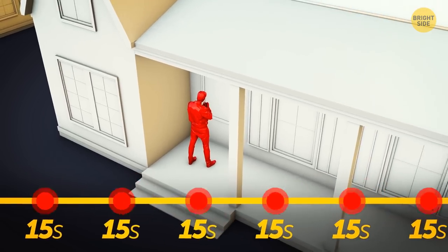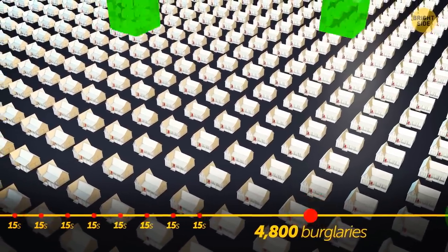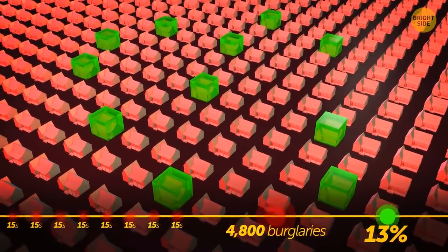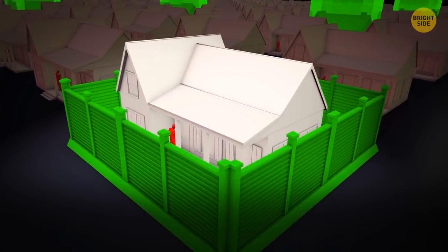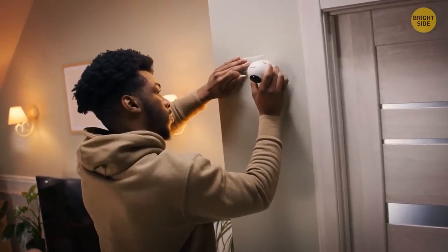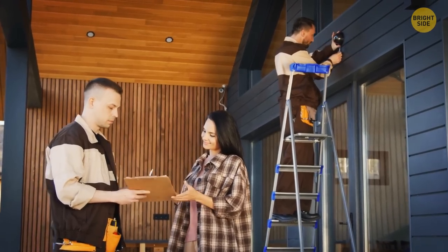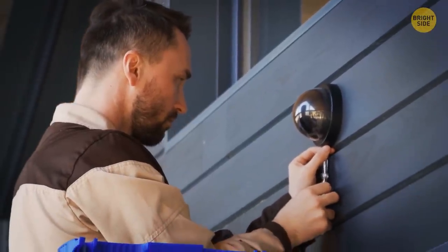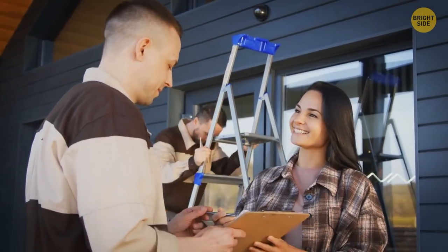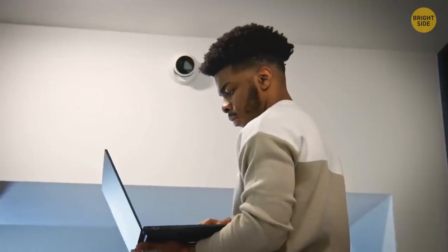Did you know that every 15 seconds a home burglary occurs in the United States? That means approximately 4,800 burglaries happen every day, and police can only solve 13% of all reported cases. Home security is nothing to be joked about, but don't worry — it's not like you need to turn your house into a fortress to feel safe. There are a great number of things you can do to keep bad people out and keep your valuables safe without breaking the bank. Homes without a security system are 300% more likely to be broken into and burglarized, so you should definitely consider setting up one. There are many different types of security systems, and it comes down to two options: professional installations and DIY installations.